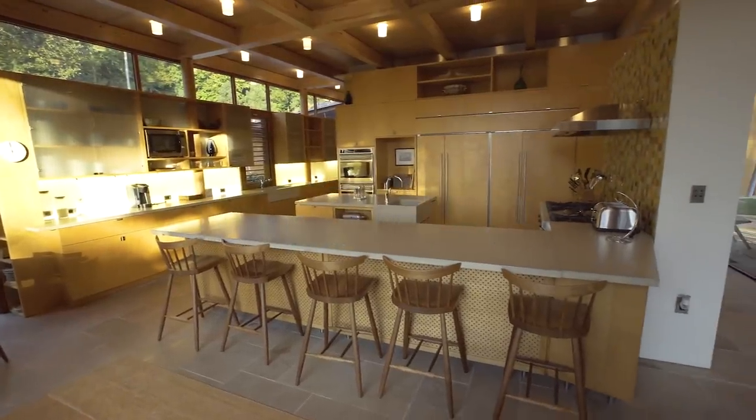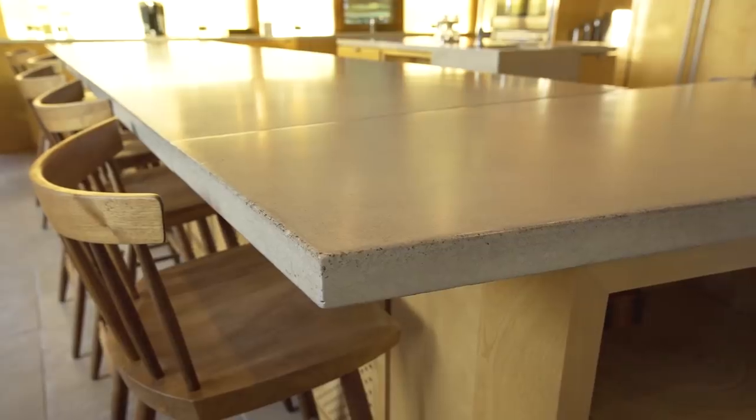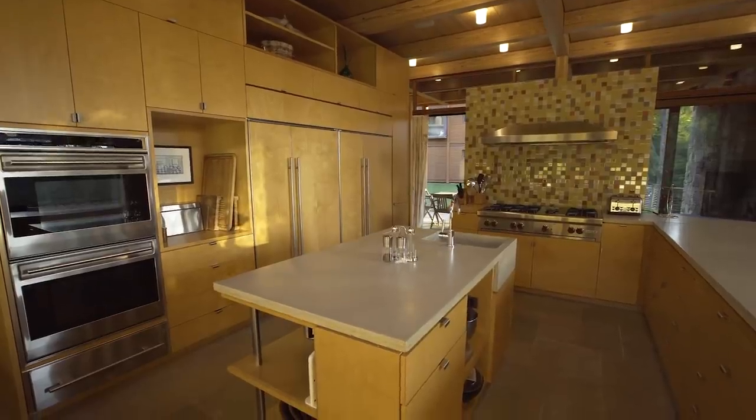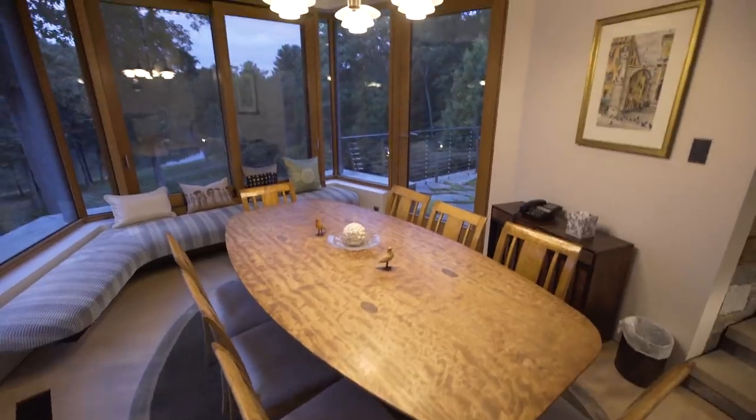Here we are in the kitchen — a most amazing space with concrete counters, high-end appliances, tile walls, birch cabinetry, and also a breakfast room overlooking the pond.